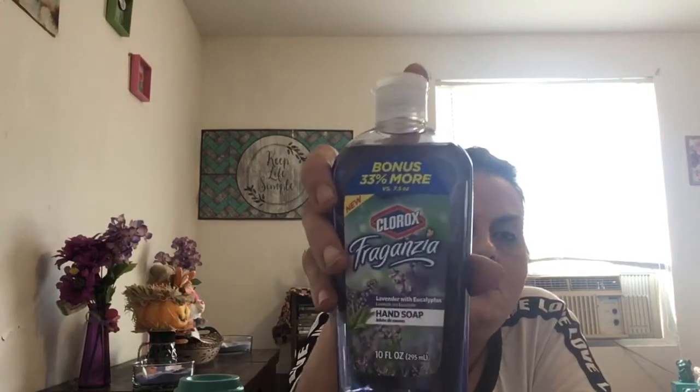My next household item is this Clorox Frangantia lavender with eucalyptus hand soap — bonus 33 percent more. I put it in a soap dispenser. Let me smell it — it's okay, I smell the eucalyptus more. It smells like that stuff you put on your chest when you're sick. I also picked up a pink one. I like to refill my soap dispenser with these.